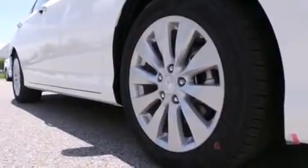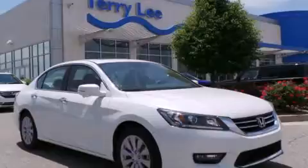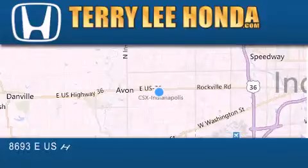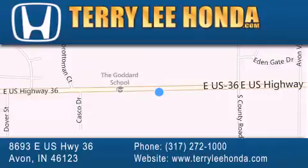This vehicle won't last long at this price. Call and arrange a test drive now. At Terry Lee Honda, we offer new Honda cars in the Indianapolis area, along with used cars, trucks and SUVs by today's top manufacturers. Stop by and visit at 8693 East US Highway 36 in Avon, or see us online at TerryLeeHonda.com.